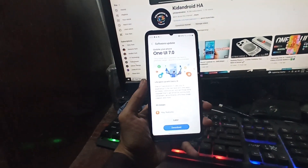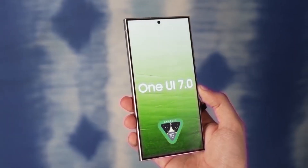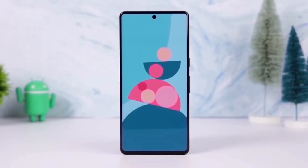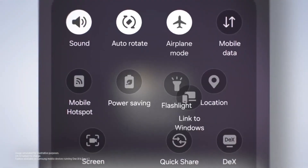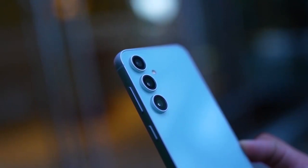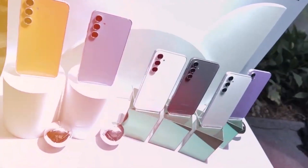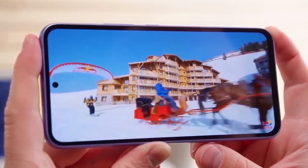Samsung is making moves with the One UI 7.0 update, and it's finally rolling out to the Galaxy Quantum 5 in South Korea. This update is based on Android 15 and brings One UI 7 to this exclusive device, which is a version of the Galaxy A55 specifically launched for South Korea. It was originally released last year on SK Telecom's network.